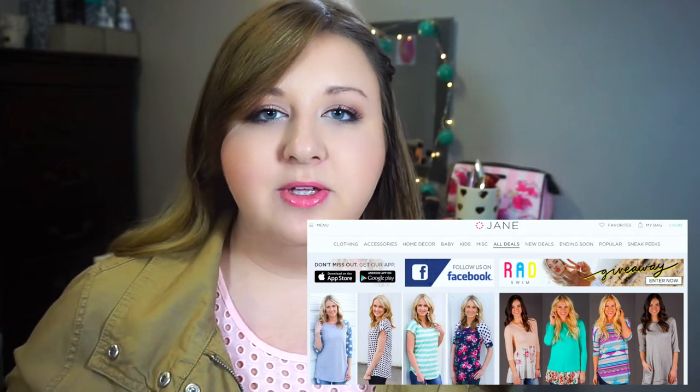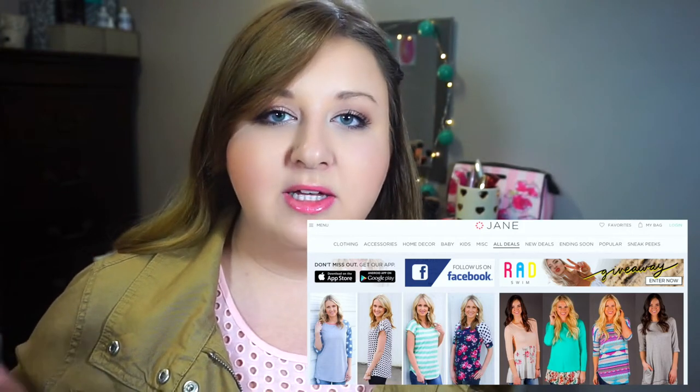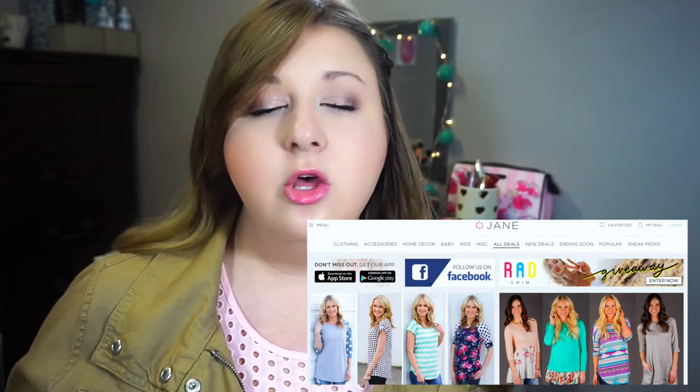Now if you've never heard of jane.com before, it is an online boutique. It has fashion, home decor, accessories and more. The website offers nearly 200 deals every day and they're always different. You can actually, if you sign up online, you can get sneak peeks for the next day to see what items are going to be available. Everything on the website is at a discounted price, so it's kind of like bargain shopping in the stores except it's online.